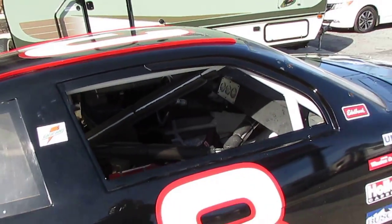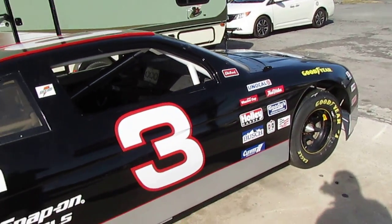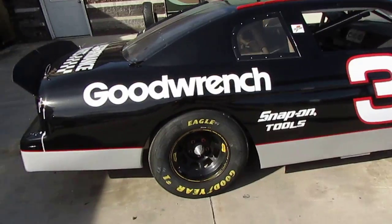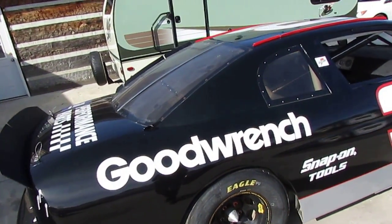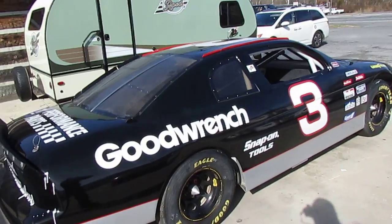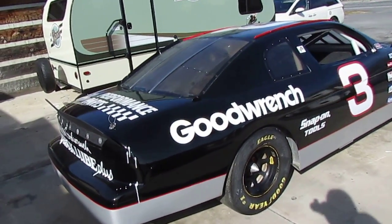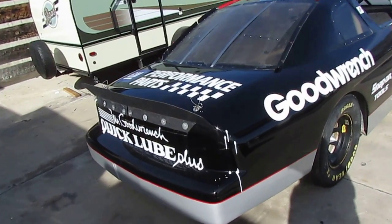$7,500, folks. Try to find another one at any price. This is something that may even wind up in a museum or something. $7,500 — we'll trade, haggle-free. Call us at 706-965-7929.